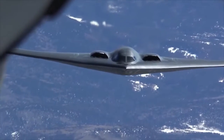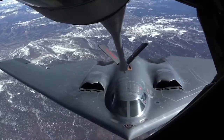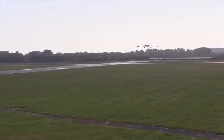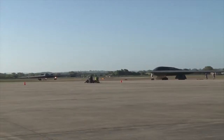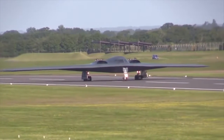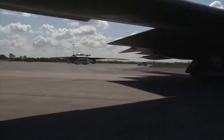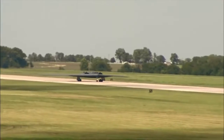The bomber can deploy both conventional and thermonuclear weapons, such as up to 80 × 500 lb (230 kg) Mk-82 JDAM GPS-guided bombs or 16 × 2,400 lb (1,100 kg) B-83 nuclear bombs. The USAF had originally wanted 132 aircraft, but funding restrictions limited the fleet to just 21 aircraft.